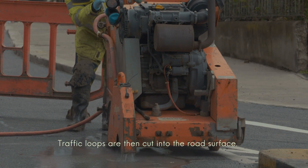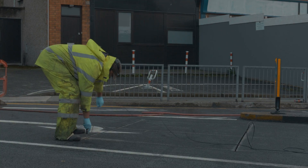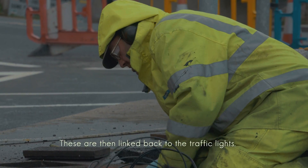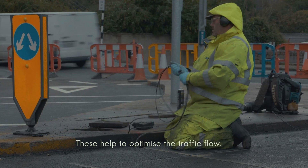The traffic loops are cut and put into the road structure, and are linked back into the traffic lights. The traffic loops optimize the traffic flow.